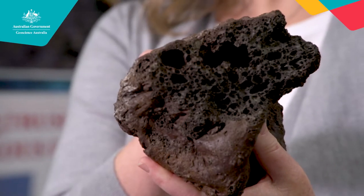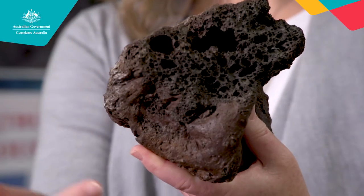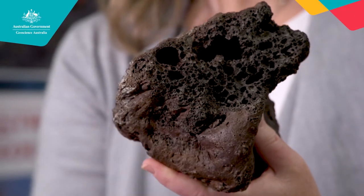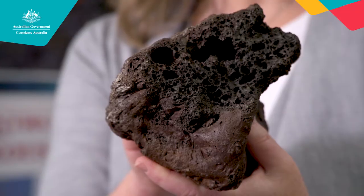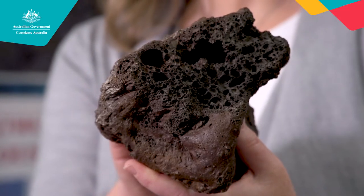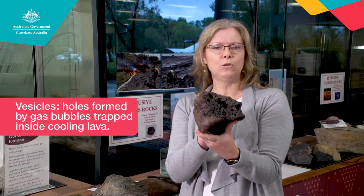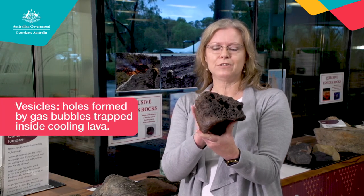This is the first one. Have a look. What do you notice most? Hopefully you can see that there's lots of holes within this rock. This is a piece of lava with lots of gas bubbles trapped inside it and they've been preserved — that's why it's full of holes. There's a special name for these bubbles; they're called vesicles, but you don't always have to remember that.